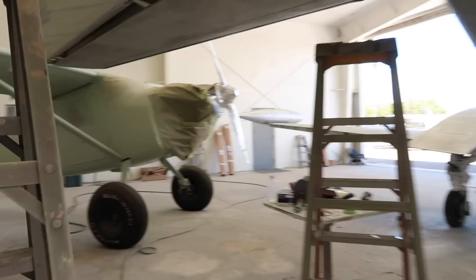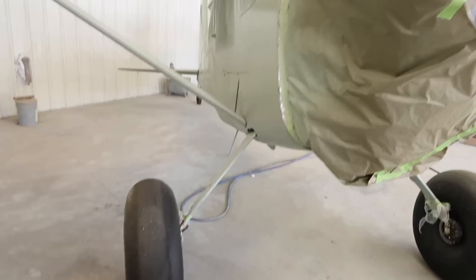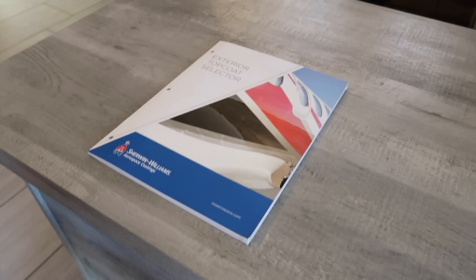Look at this Cessna 180 — look at those tires, holy smokes! It's actually from far north in the state of Washington. One of the things we do on paint is we don't lead the witness — we don't tell you what we think because then they come back and say it looks like hell and blame you. You want the customer to decide for themselves.